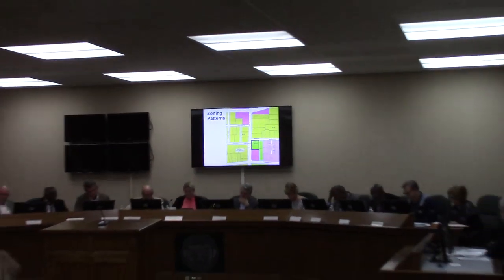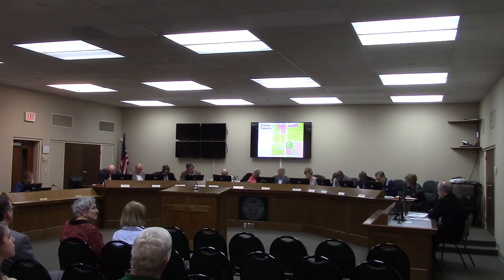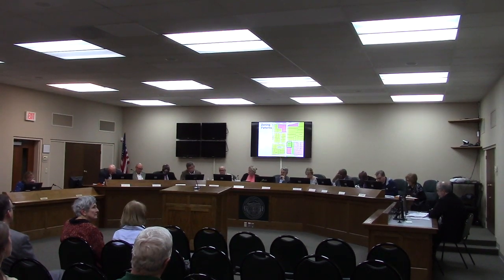The applicant owns the property to the south, as you see on this map. It's already zoned OP. We're proposing to expand into this property, convert the existing residence into office space and perhaps also clinic space, to enhance the nature of the rezoning.